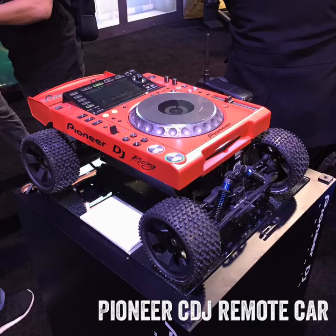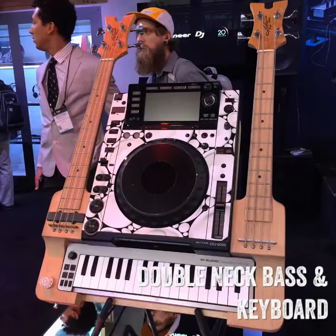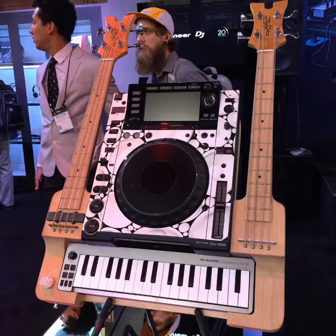Pioneer has their CDJ remote control car. These are the Ghostbusters Proton Pack and the double bass and keyboard. These are just prototypes of crazy ideas, and you will not be seeing these in store soon.